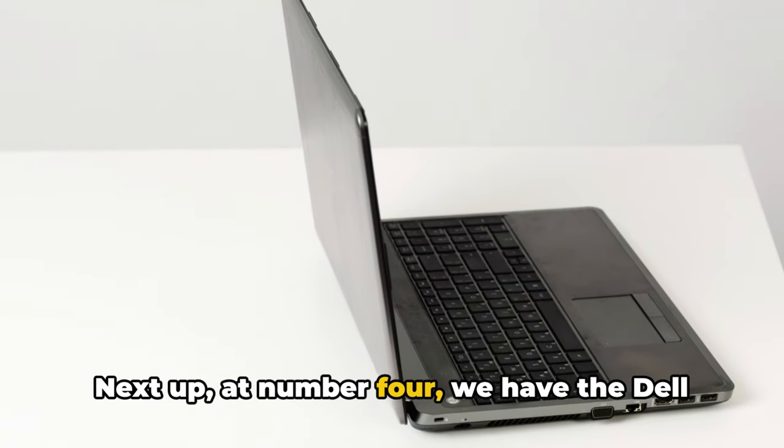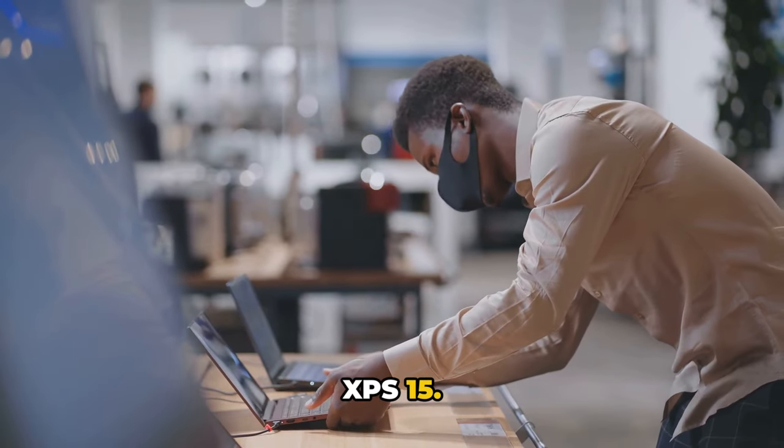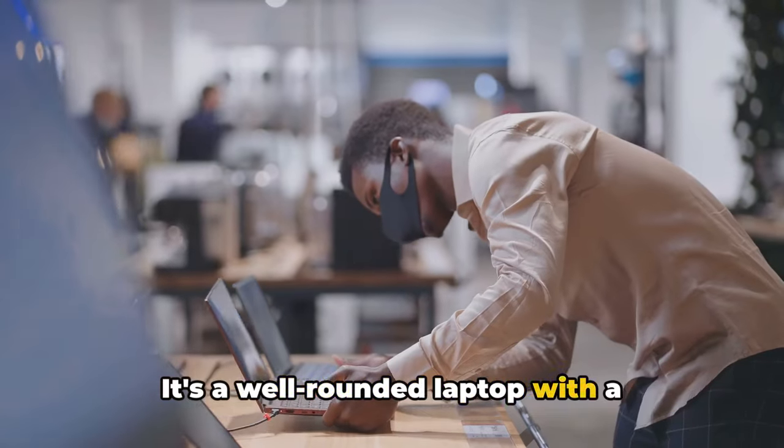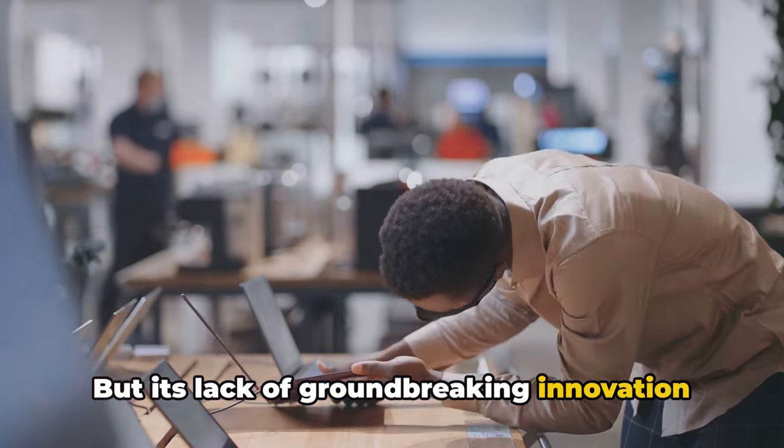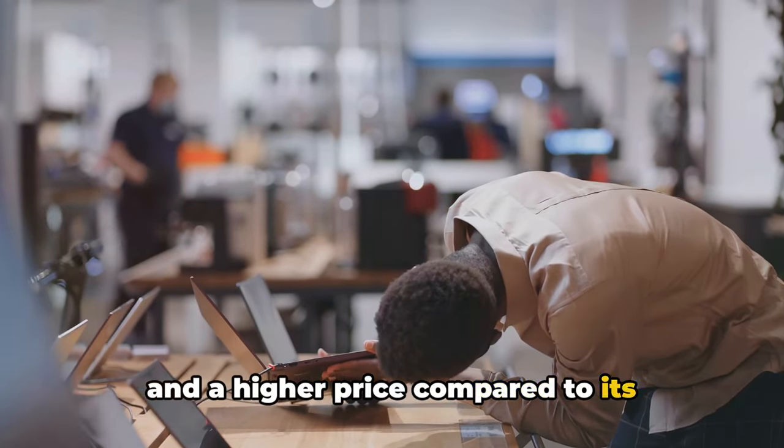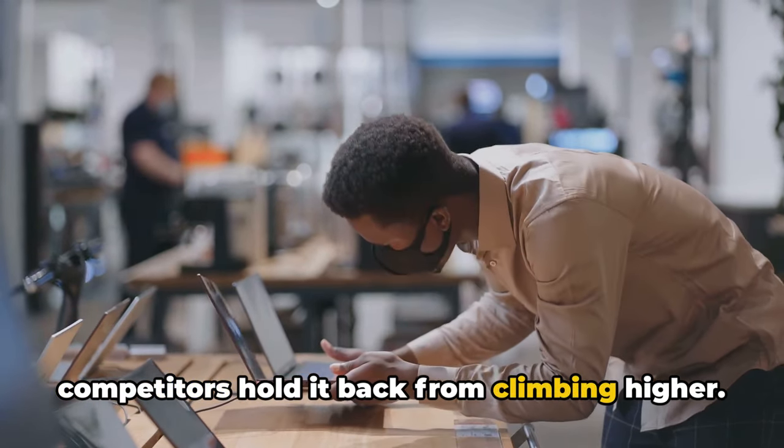Next up at number 4, we have the Dell XPS 15. It's a well-rounded laptop with a stunning display and robust performance. But its lack of groundbreaking innovation and a higher price compared to its competitors hold it back from climbing higher.